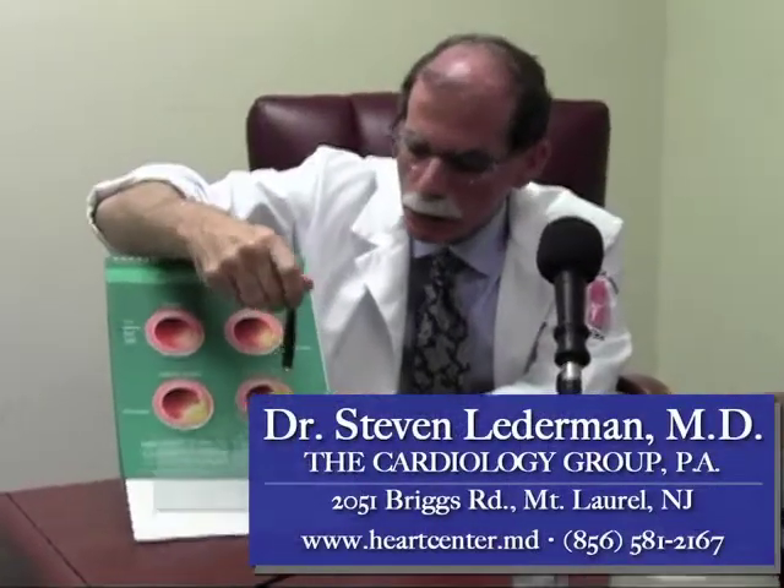Once a plaque develops to that degree, blood flow will be impaired. When the blockage is around 70% or so, somebody who was previously able to walk up two flights of stairs without a problem might start noticing chest discomfort at the top of a flight of stairs or halfway through, associated maybe with some shortness of breath.